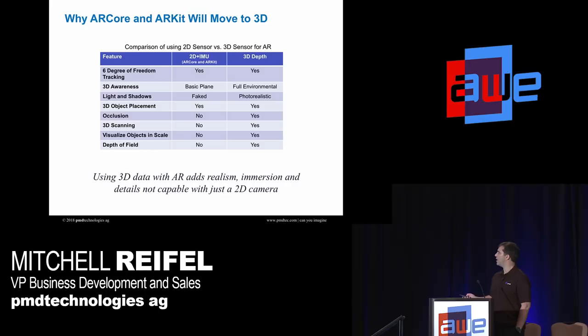Why ARCore and ARKit will eventually move to 3D: you can get a pretty good AR experience with what's on the phone today. If you play Pokemon Go, it's kind of a frustrating experience — you can't really align the monster with the real scene. But if you take any of the AR apps on the 3D Asus phone, it's a much superior experience compared to using just the IMU. In PMD's view, they're going to launch, develop more apps, and then add 3D depth — probably by 2020 at the latest.